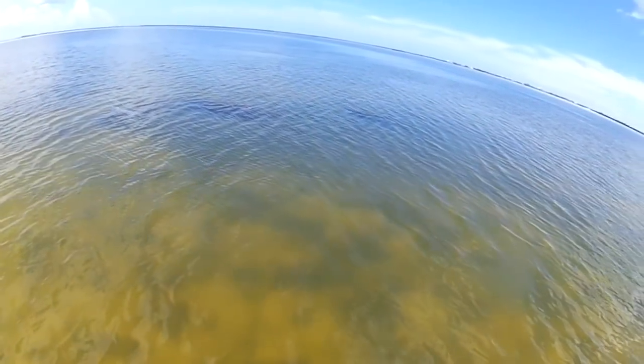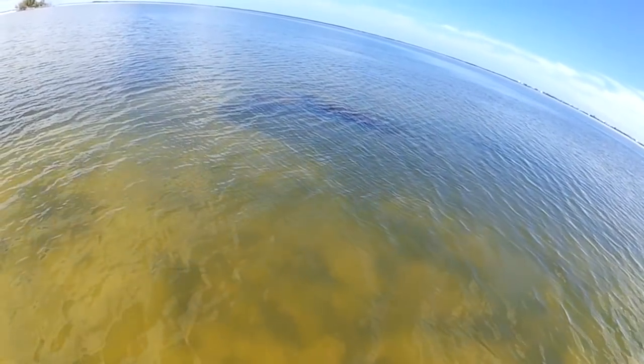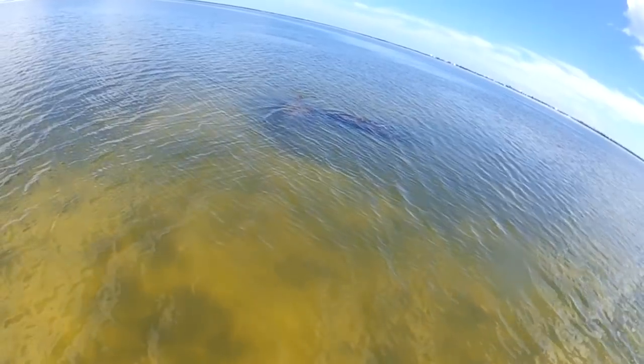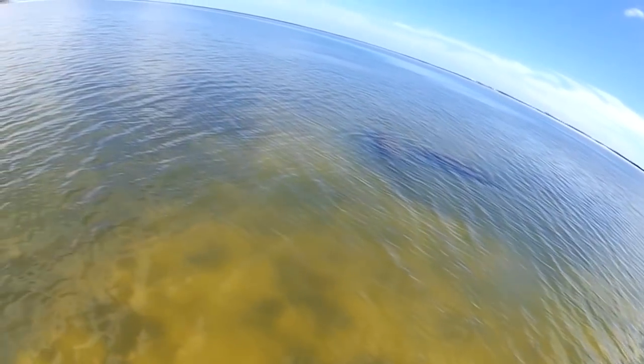We're in a lot better shape than we were going into last year. The more grass grows, the cleaner the water gets — it filters the water out. So I'm not discouraged. There are days when the water is cloudy and you go back two days later and it's clear. I'll be back out in another couple of weeks just to check it out and get a better view of what's going on. Anyway, I appreciate you watching — this is Peter Hink, until next time, we'll see ya.